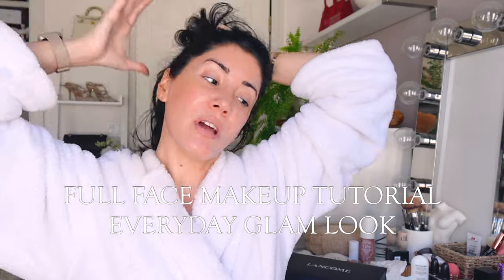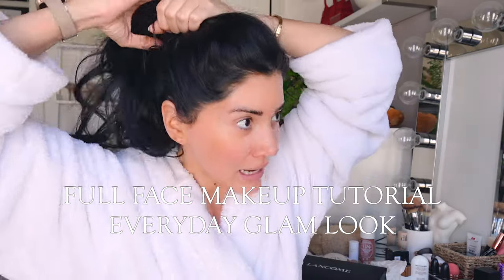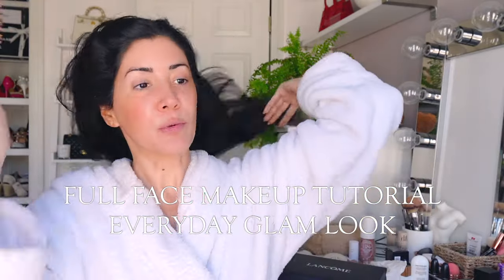I thought it's a perfect time to do a full makeup tutorial and to show you my everyday glam look because I'm getting ready for a meeting. Normally I'm super rushed when I'm getting ready, but today I have time. I wanted to do an updated one because the last get ready with me was for a black tie event and I was kind of going all out for that.